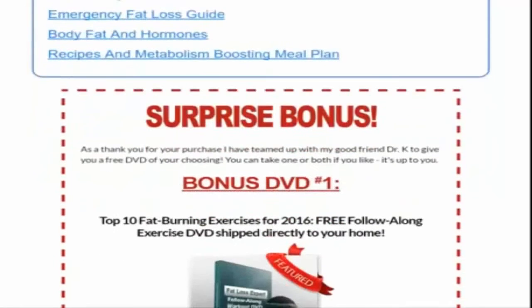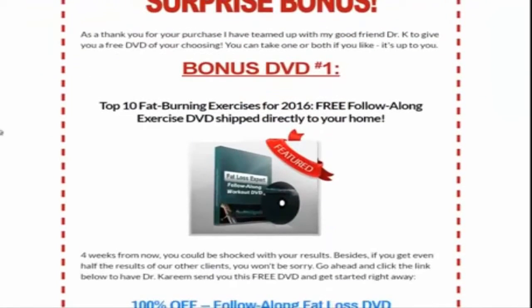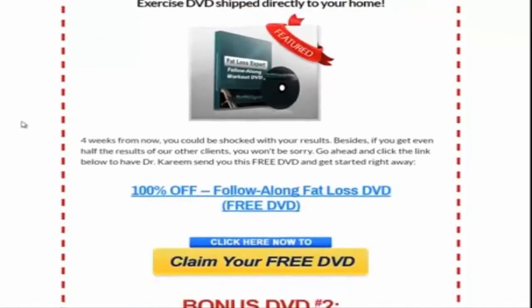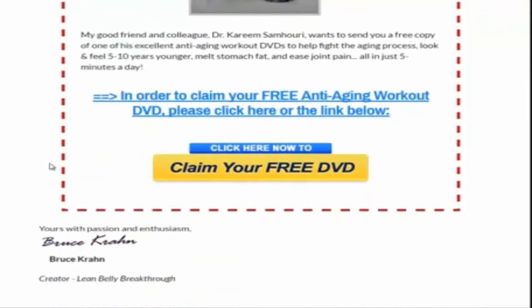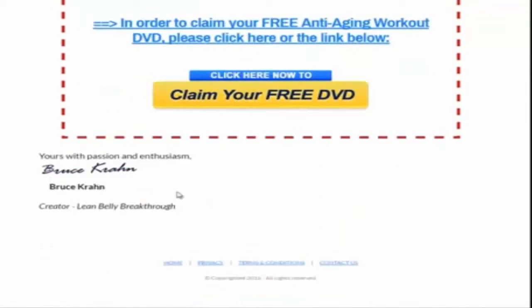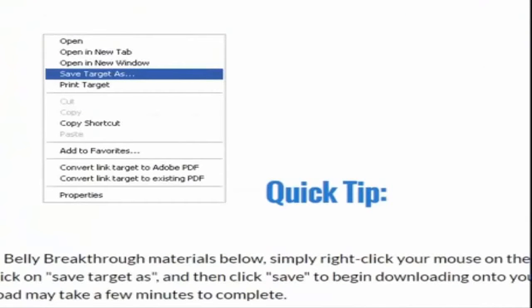That's not all that Bruce has for you — he has a couple of surprise bonuses. You can actually get the top 10 fat-burning exercises with follow-alongs, and you can also get an anti-aging workout DVD. These are just bonuses. Bruce is passionate and enthusiastic about his product. He really knows what he's talking about — I've followed him for years.